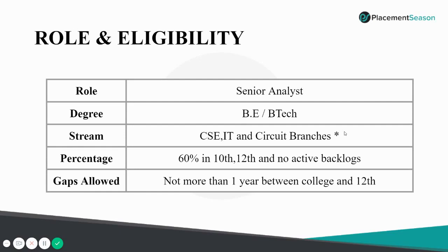In some colleges they allow all branches to take up the first round; in some they don't. In certain colleges, MCA students are also eligible. For further details, please contact your placement officer. The percentage requirement is 60% in your 10th and 12th with no active backlogs in college. Gaps of not more than one year between college and 12th standard are allowed.